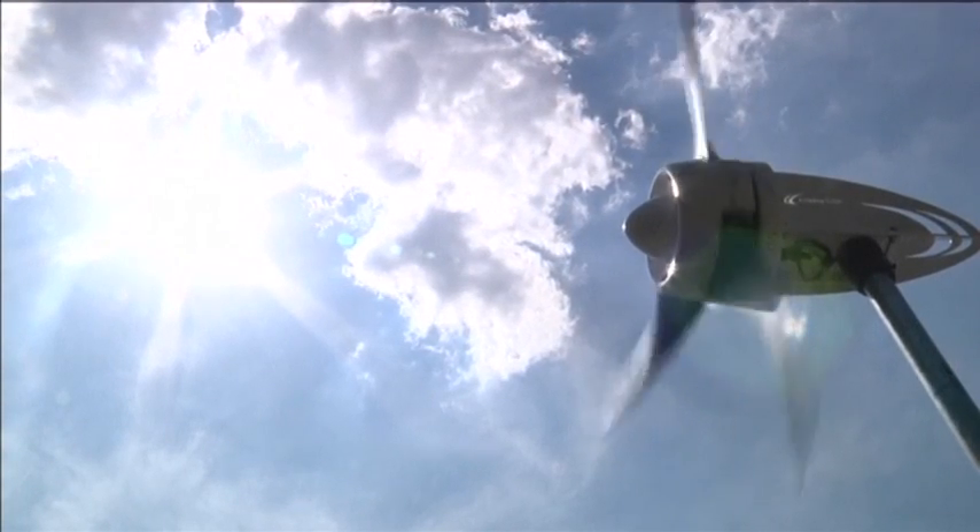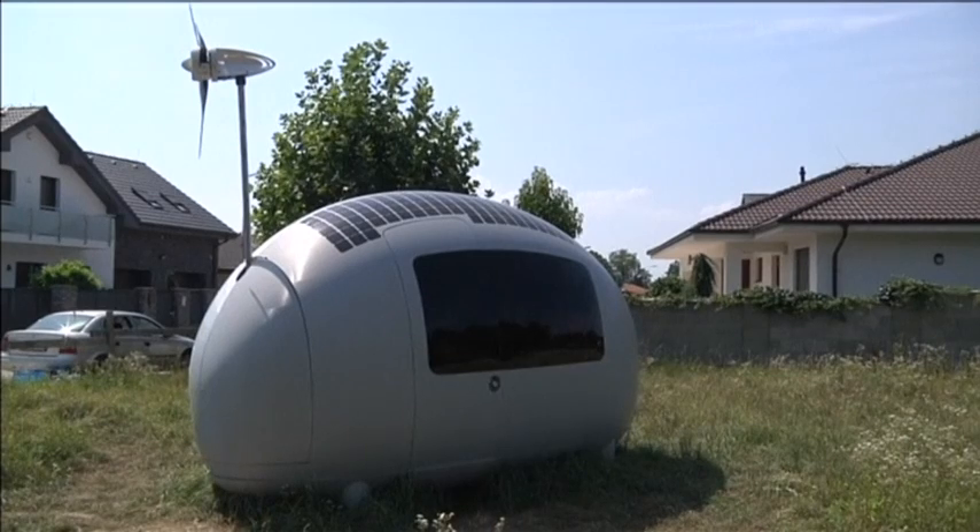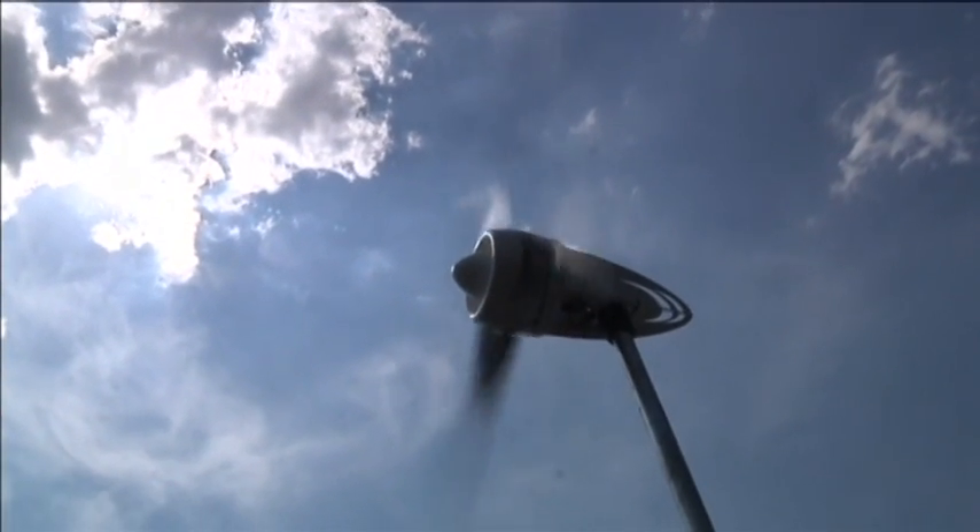Sustainability is not the only selling point, the developers say. Fitting into a standard shipping container, the Eco Capsule can also be transported globally with low shipping fees.